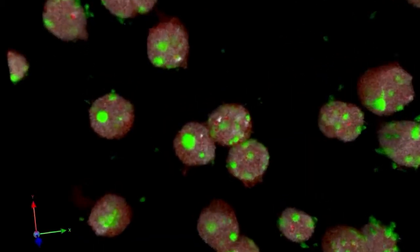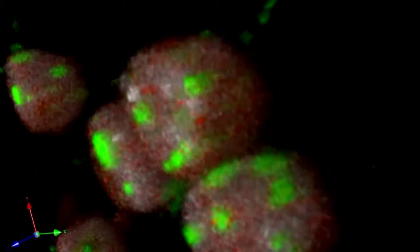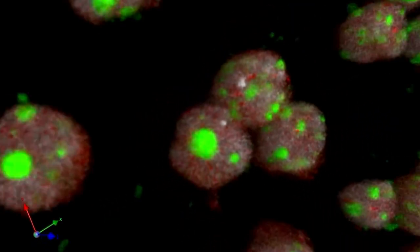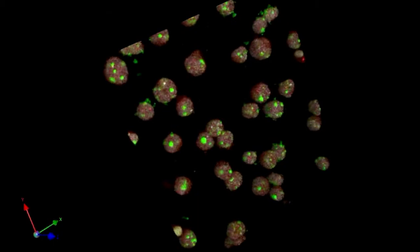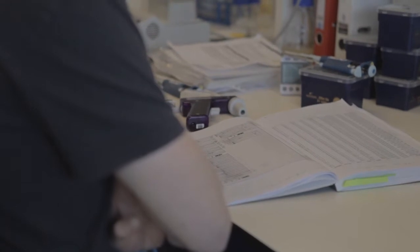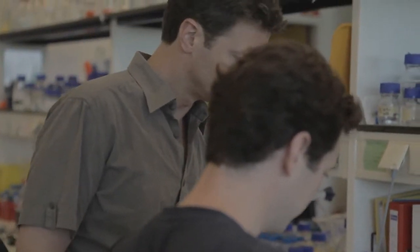97% of our DNA was long considered junk DNA with no special function. But in fact, parts of junk DNA contain overlooked treasures in understanding how our genome functions — they act as genetic switches that turn genes on and off. Wouter de Laat and his group study this part of our genome and how its shape influences its function.